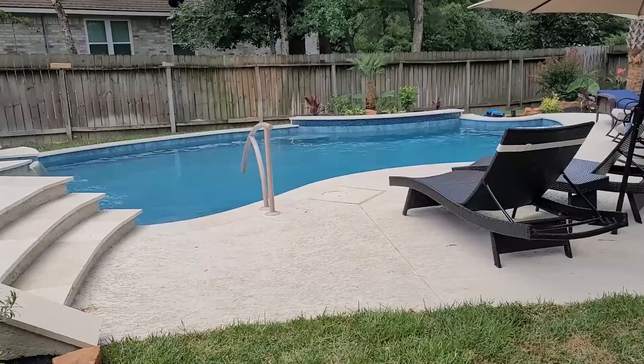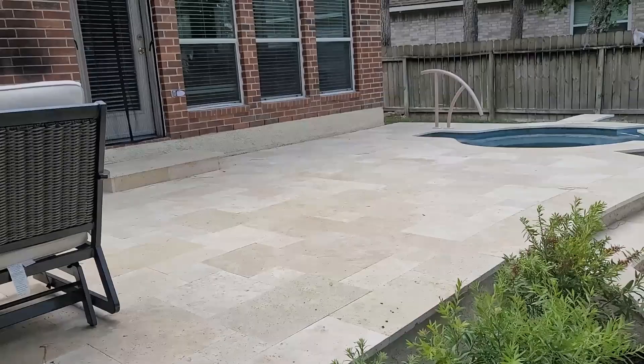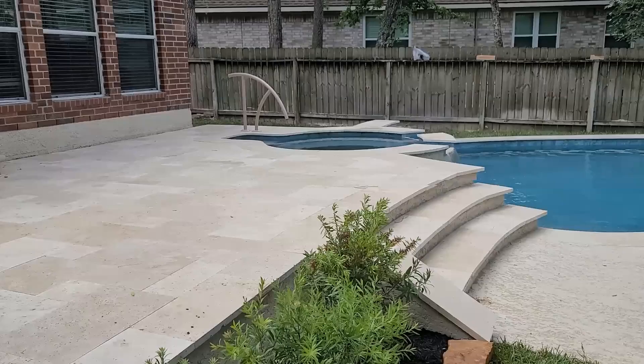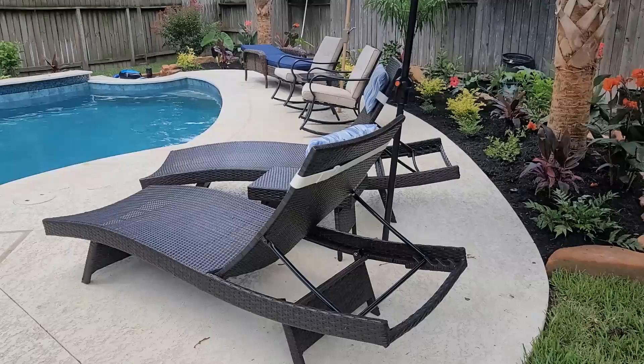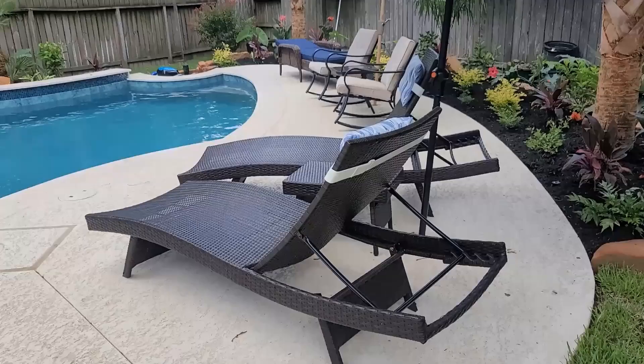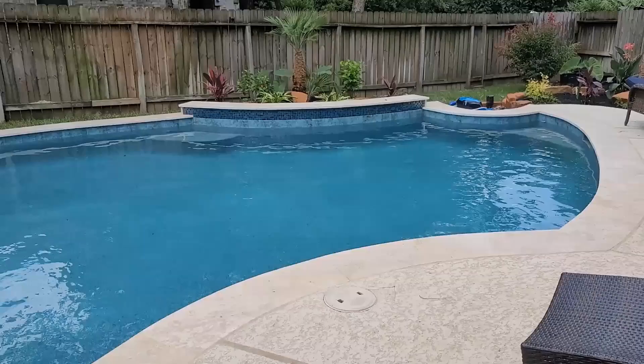The steps on the exterior are because of the elevated patio. There are umbrella sleeve locations in the acrylic spray decking.